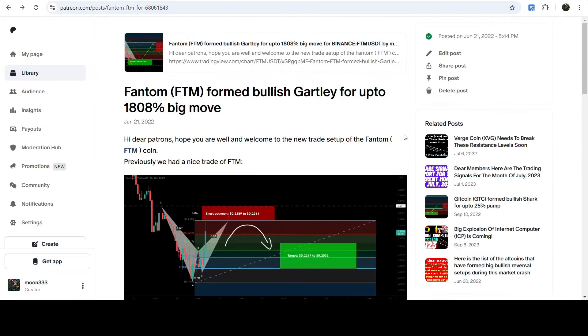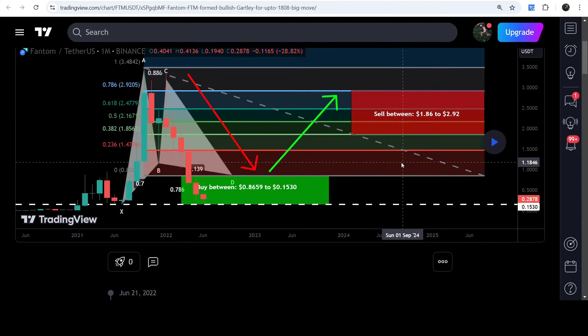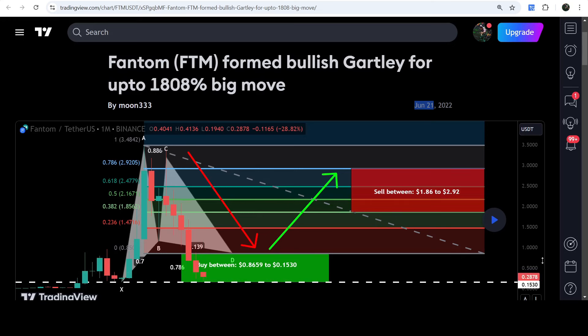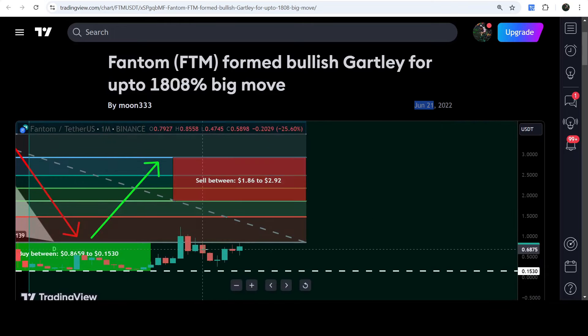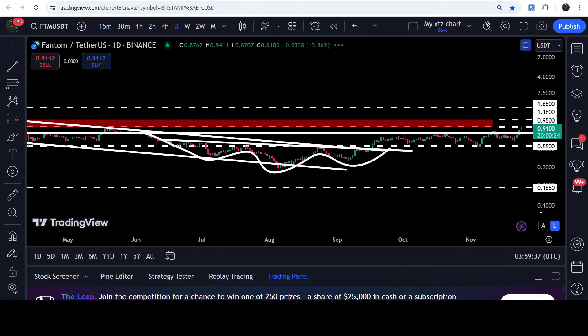Now let's move to the live chart. First of all, let me share the target for a very big harmonic bullish Gartley pattern. I shared this move in June — specifically on 21st of June 2022 — with my members. This move is formed on a monthly time frame chart, so I told my members this is a very long-term trade signal. At that time Phantom coin was moving at 28.78 cents. Now the price has geared up and is still moving inside this potential bullish Gartley. The targets for this bullish Gartley pattern start from $1.86 and go to $2.92.